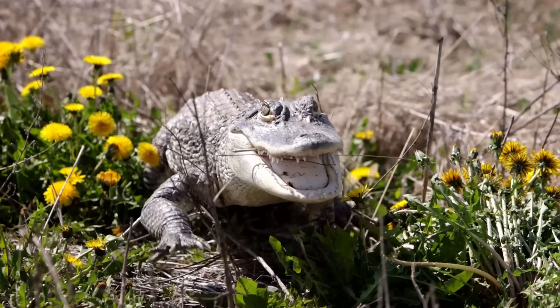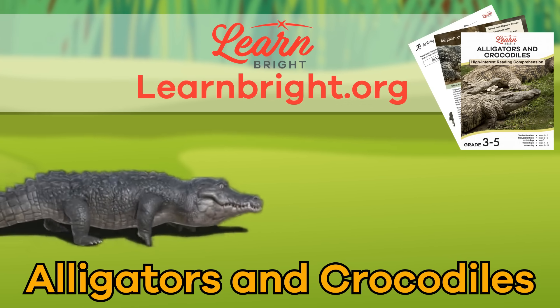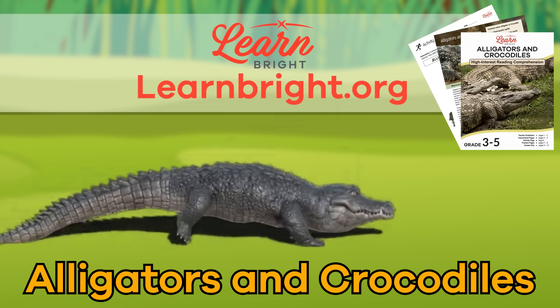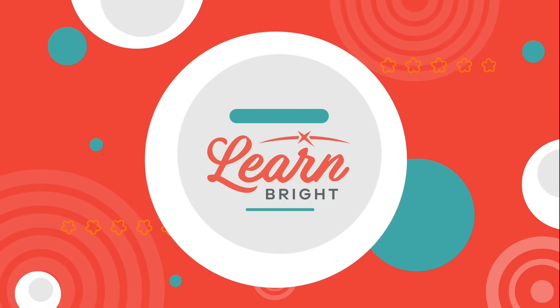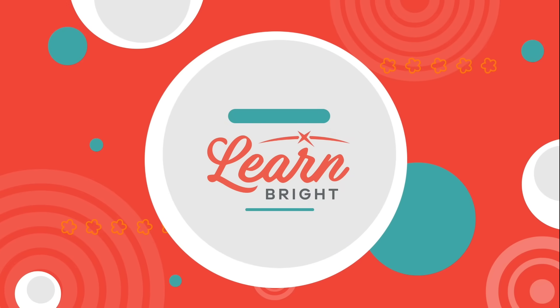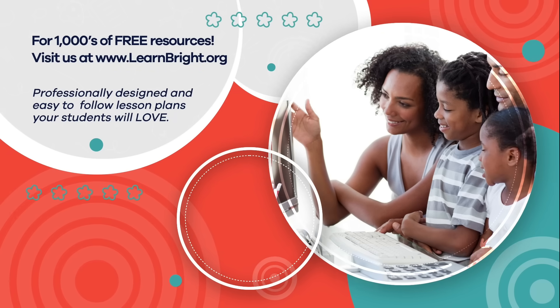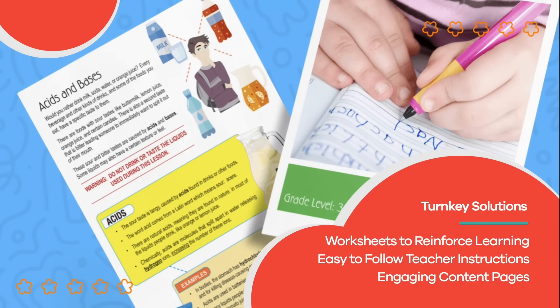Great job, animal experts! Remember, you can find this and other great creature-themed lesson plans on our website, learnbright.org. See you next time! Hope you had fun learning with us! Visit us at learnbright.org for thousands of free resources and turnkey solutions for teachers and homeschoolers!